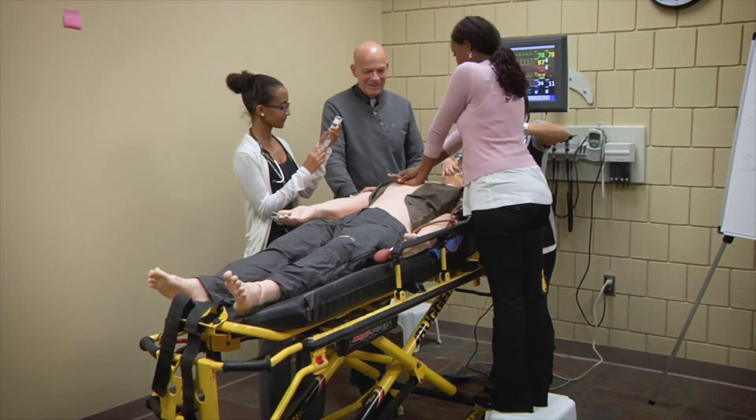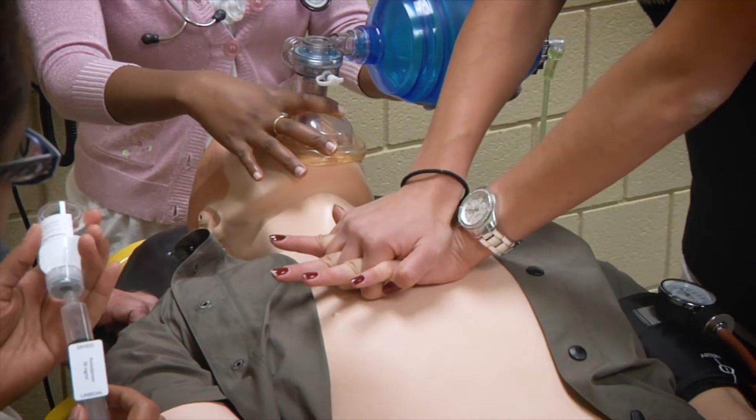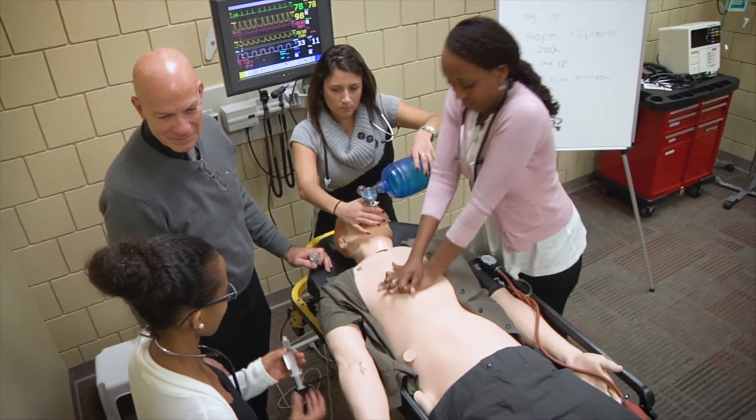Our SimMan is a patient simulator that students use to get comfortable with real-life situations that they will have to face in the field. He can automatically recognize drugs and doses, has physiological responses, and uses cameras to record students so they can review themselves.